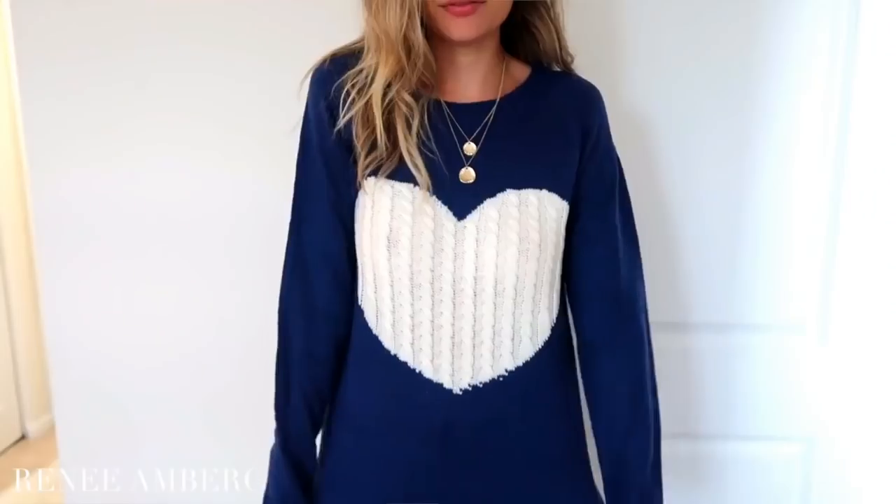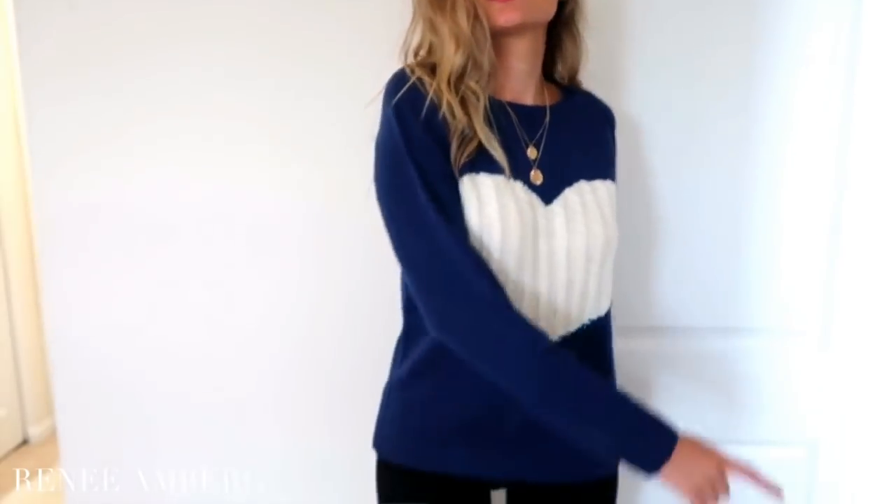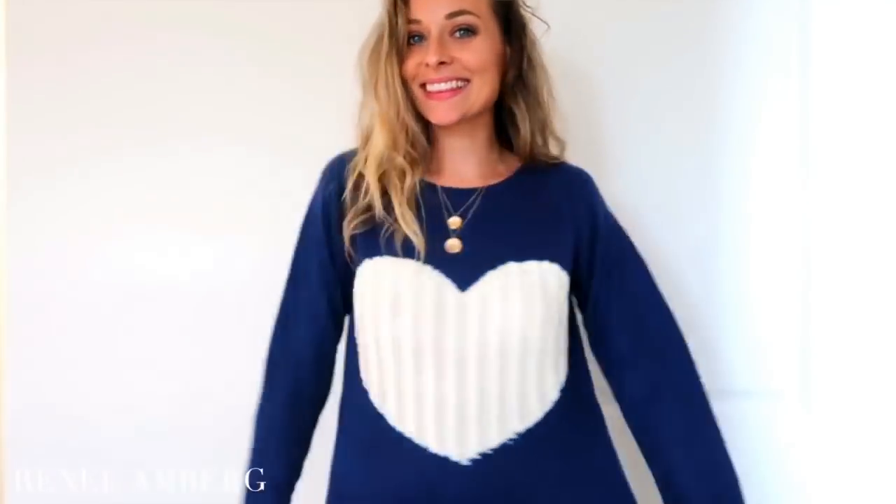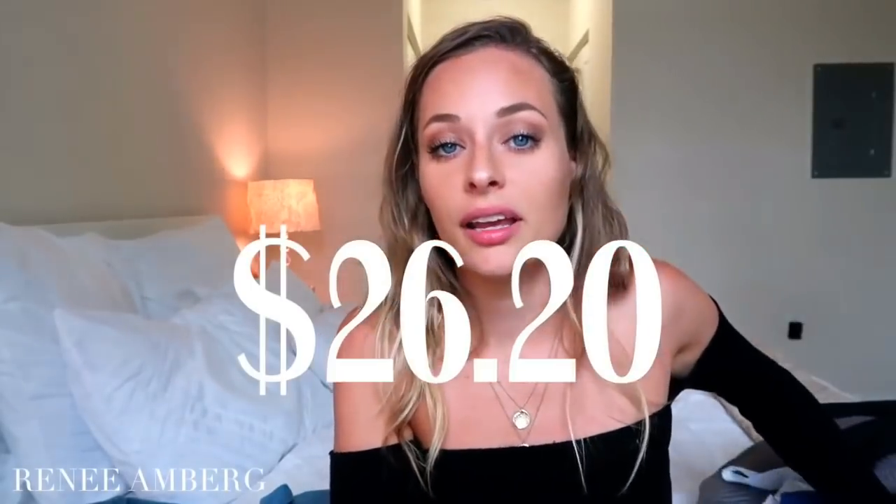The next one I got was this blue sweater with a white heart on it. I really like this one just for lounging around the house. The stitching of the heart looks almost handmade — really like it. You can wear it with jeans, it's super simple. I got the color navy and a small — it's a little thicker, so I'll probably wear it in the colder months. It was only $26.20.